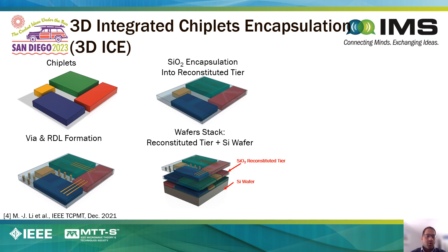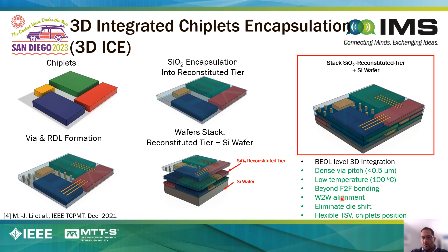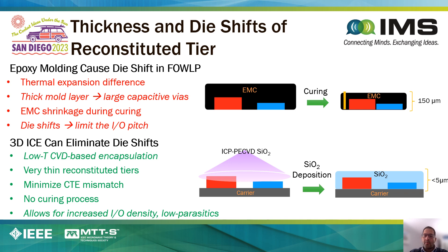In another 3D heterogeneous integration technology, we have been looking at building reconstituted wafers using silicon dioxide, where the basic idea is to take an array of chiplets, encapsulate them using silicon dioxide, and then build through-oxide vias and RDL, and stack these reconstituted silicon dioxide layers with the chiplets. The benefits are numerous, including much higher density connections, low-temperature processes, and the ability to do wafer bonding using these reconstituted processes, which benefits both from an economics and density point of view.